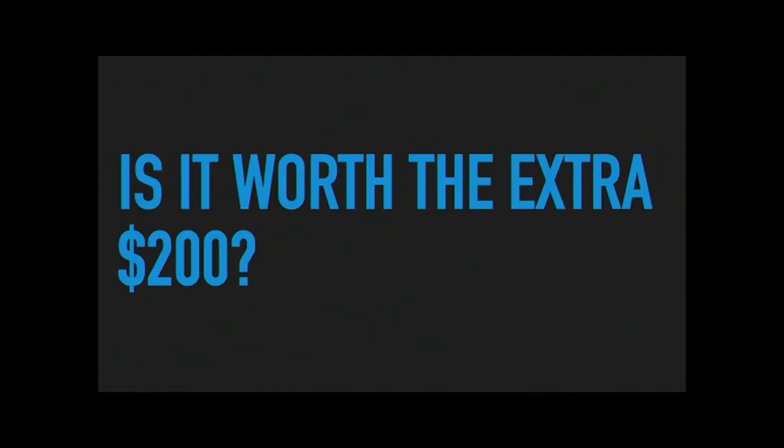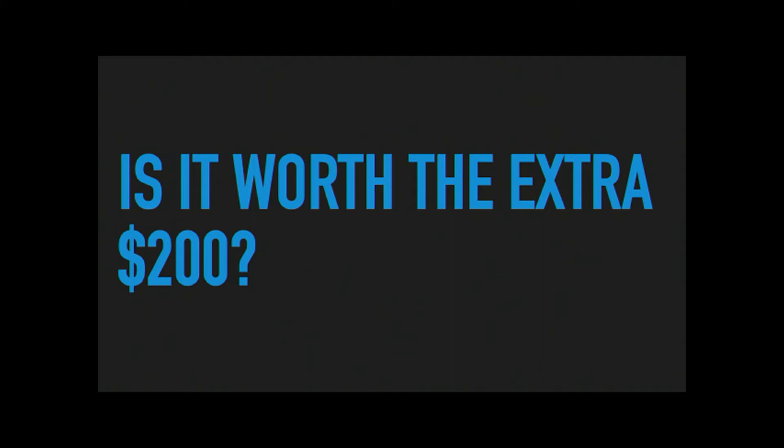So the big question is: is it worth the extra $200 to get the a6100 over the a6000? And I would say absolutely yes — there's no question it would be better. If you only shoot outdoors in bright sunlight, the a6000 will be fine. But if you go indoors, shoot with a flash, shoot performance, or any kind of action photography, you're going to be so much better off with the a6100.